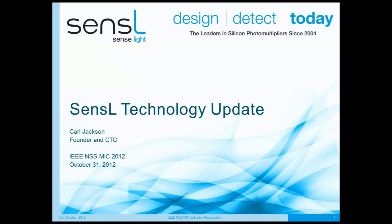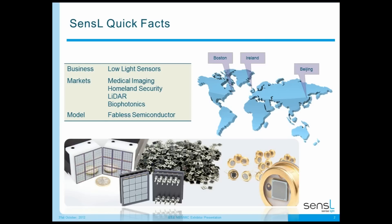Hi, my name is Carl Jackson and I'm founder and CTO of Sensil. The presentation I'm going to present is the exhibitor presentation from the IEEE NSSMIC. For those of you who could not make it to the show or wanted to catch up after, we have done a voiceover to give you the latest information about Sensil's detectors and technology. To start off, I'll tell you some quick facts about Sensil.